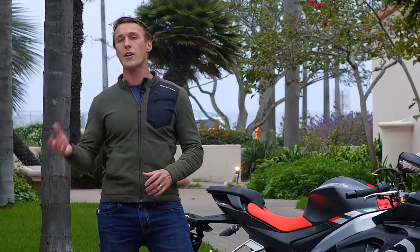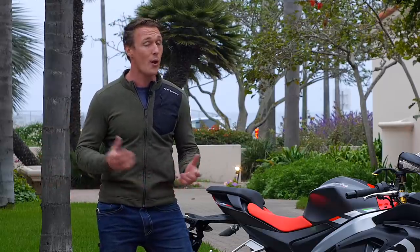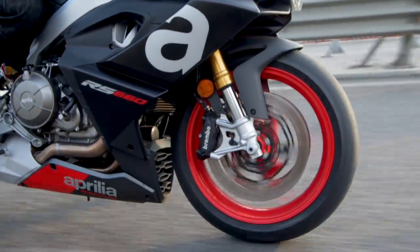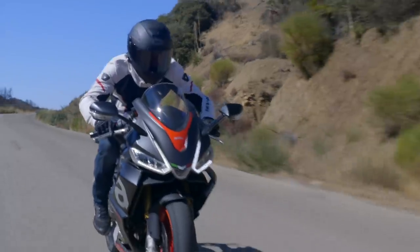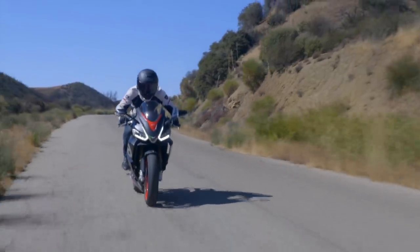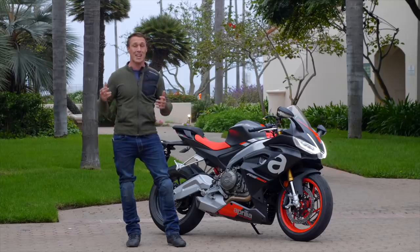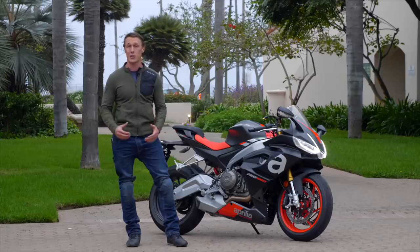The combination of 100 brake horsepower and a 403-pound curb weight is quite a package. Adding to that, you've got adjustable suspension from Kayaba — spring preload in the front and rear as well as rebound damping. As far as brakes go, it is a very solid package of Brembo components with radial calipers and a radial pull master cylinder. It's got a lot of power, it's got a lot of feel, and it's only working with 400 pounds, so it slows the bike down really well.